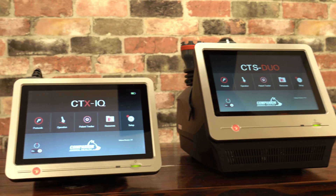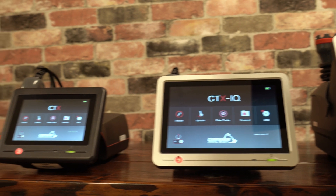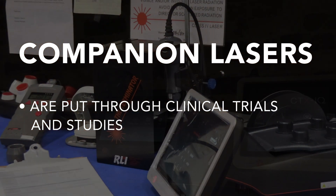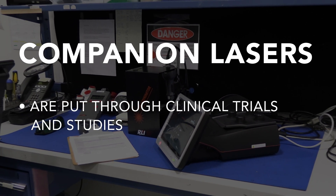Companion Animal Health has been leading the industry with their innovative portfolio of therapy lasers for over 13 years. Each treatment protocol in a companion therapy laser is backed by clinical trials and studies. This foundation of evidence has led to the engineering of several key technology innovations.